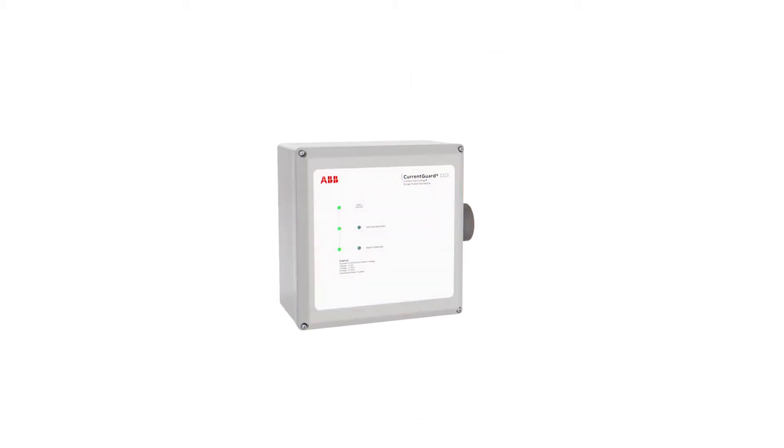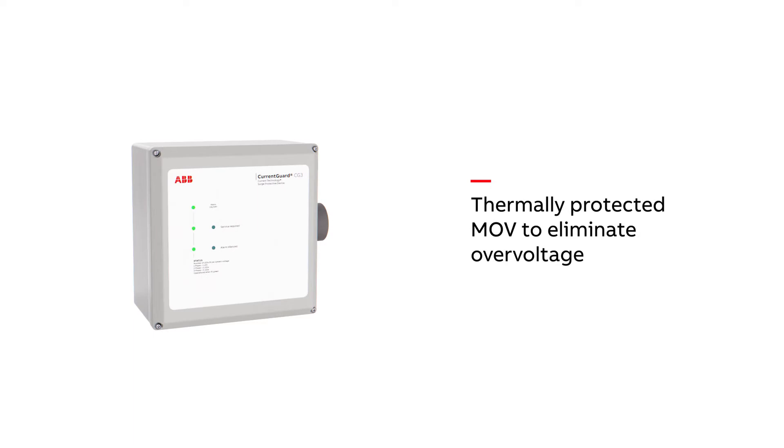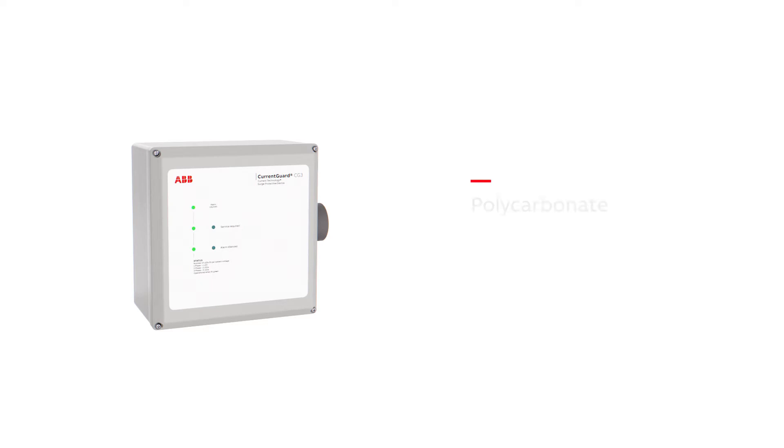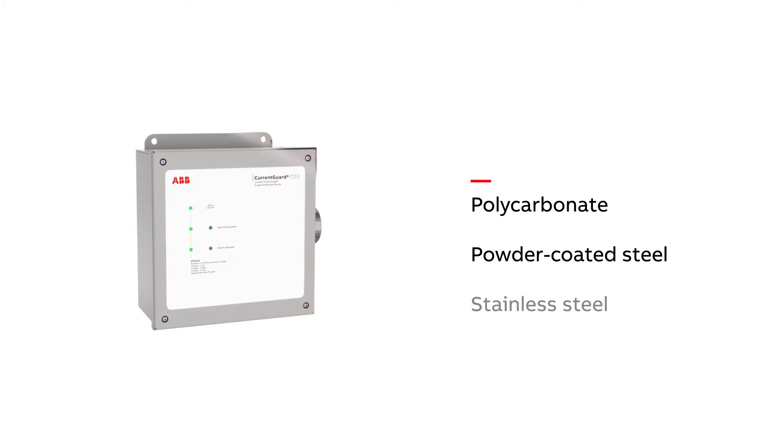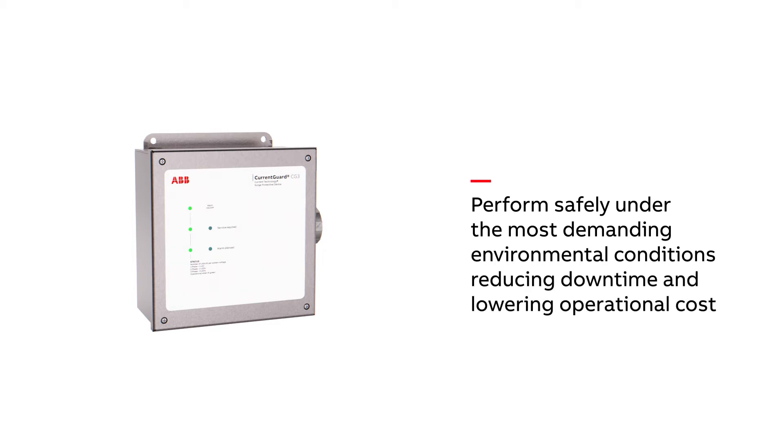Their compact and advanced design features thermally protected MOVs to eliminate overvoltage, safeguarding your equipment and capital investments. Both SPDs are available in polycarbonate, powder-coated steel, and stainless steel enclosure options to perform safely under the most demanding environmental conditions, reducing downtime and lowering operational cost.